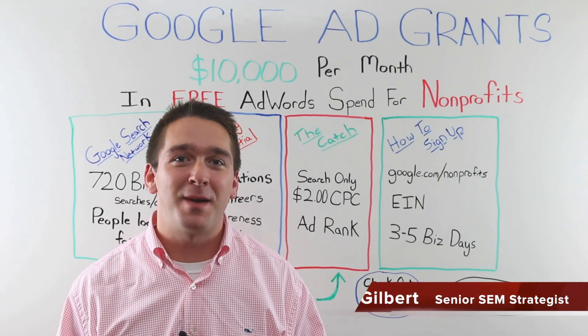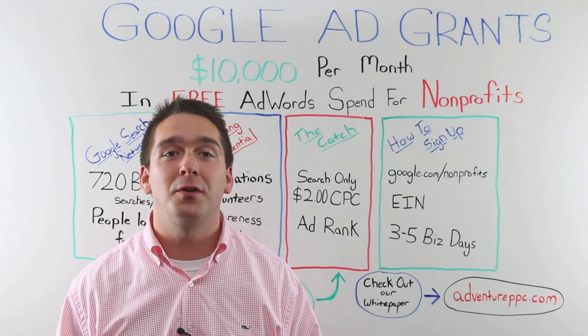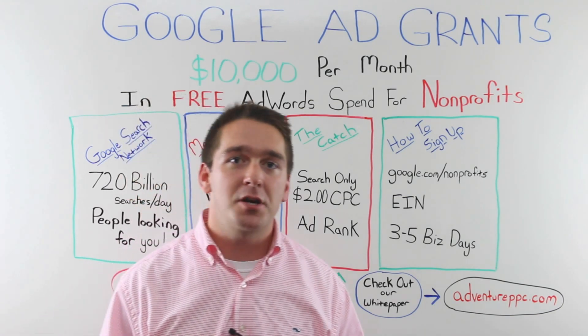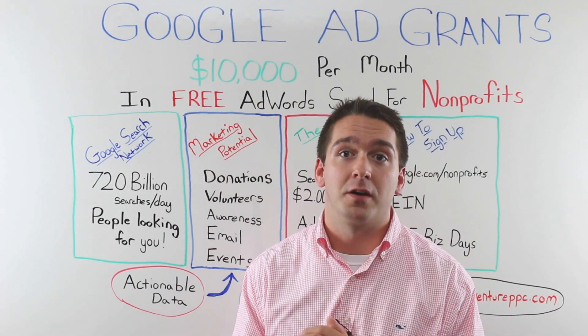Hello everybody and welcome. My name is Patrick Gilbert. I'm with Adventure Media Group and today I want to talk to you about Google Ad Grants and how they can get your nonprofit up to $10,000 a month in free AdWords spending. So I'm sure you're familiar with Google's search network but you might not be familiar with Google AdWords.